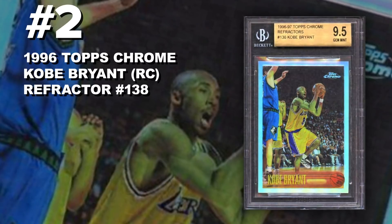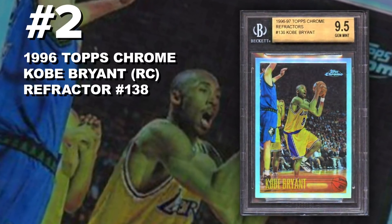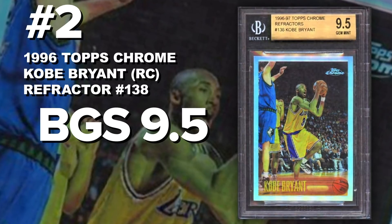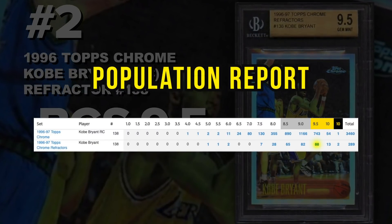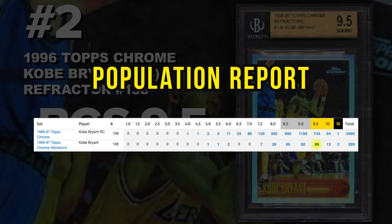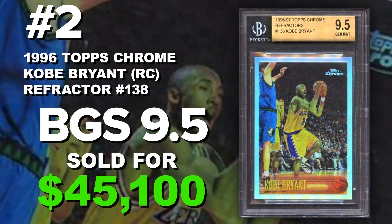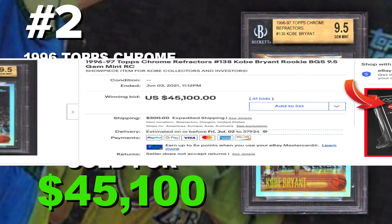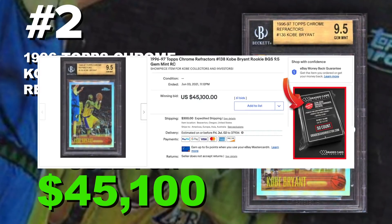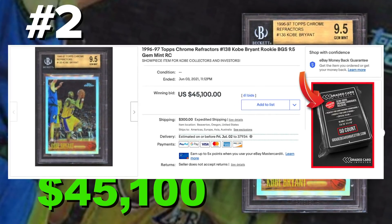Coming in at number 2 is a 1996 Topps Chrome Kobe Bryant rookie card refractor number 138, graded BGS 9.5 gem mint condition. Current population of only 88 with 13 tens and two black labels, and only 288-89 submitted to Beckett so far. It sold at auction June 3rd for $45,100. The prices are up and down all over the place — I wanted to go with the most recent BGS 9.5. A lot of you probably thought this was going to be number one, however the number one spot goes to someone you all know.